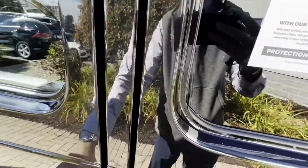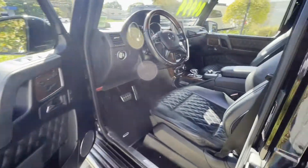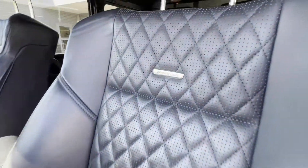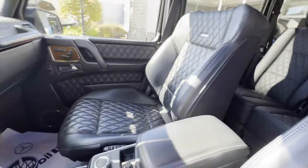Moving forward to driver and passenger. More of that diamond stitching, nice bolstered AMG badge seats, diamond stitched all the way around.